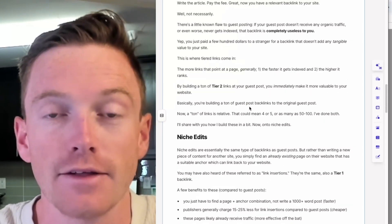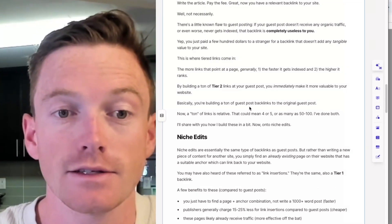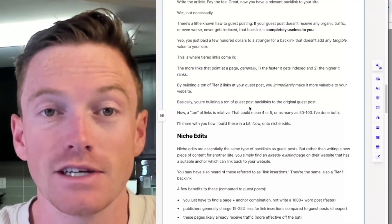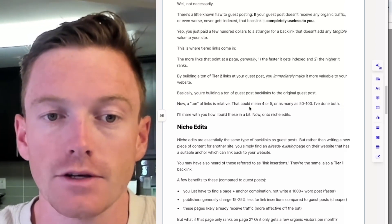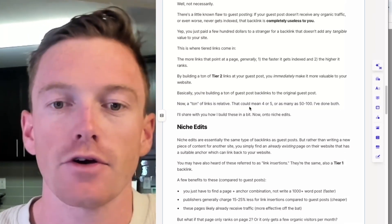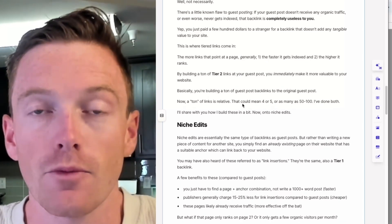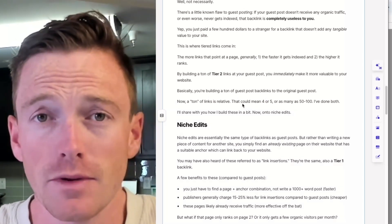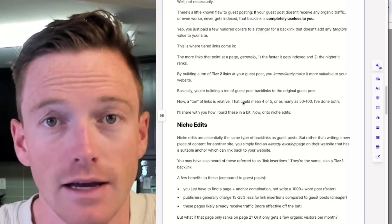Pretty much just got robbed. Now this is where tiered links come in. The more links that point at a page, generally speaking, the faster it will get indexed, and two, the higher it'll rank. By building a ton of tier two links at that guest post, you immediately make it more valuable to your site. Basically, you're building a ton of guest posts to your guest posts — essentially that's what's happening. A ton of links is relative; this really depends on your budget, the website, the tiered system. A ton could be four or five, or it could mean 50 to 100. I've done both — I've done less, I've done more.